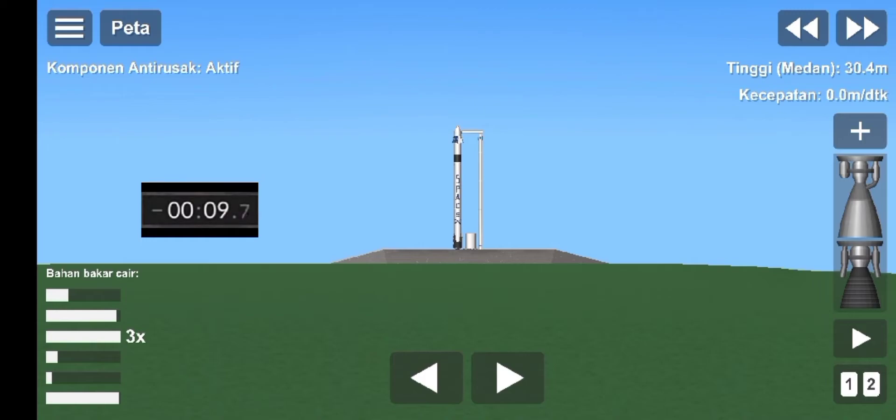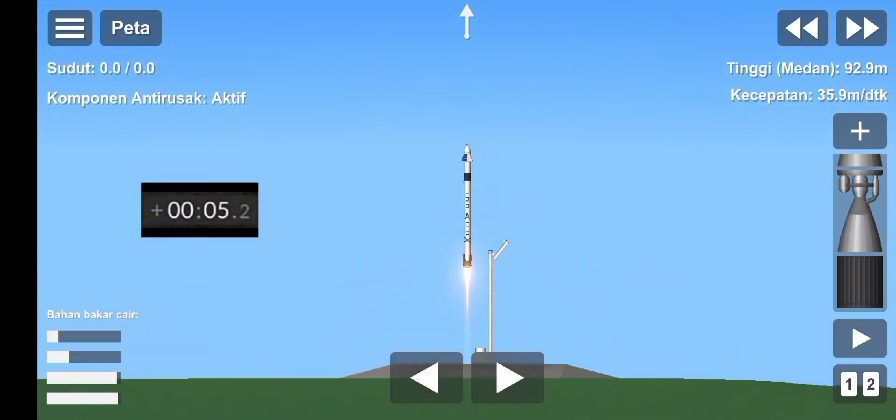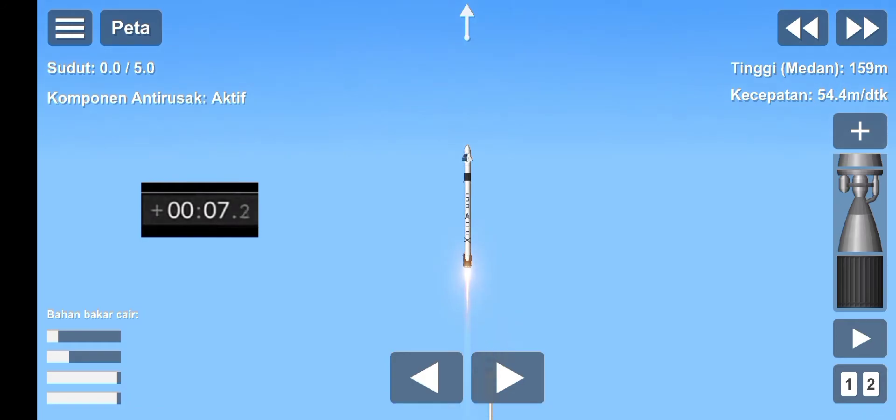10, 9, 8, 7, 6, 5, 4, 3, 2, 1, 0. Ignition, liftoff. And Resilience rises. Not even gravity contains humanity when we explore as one for all.